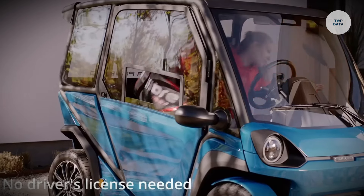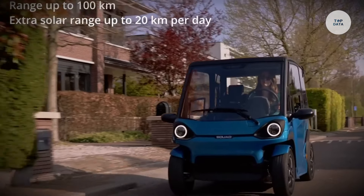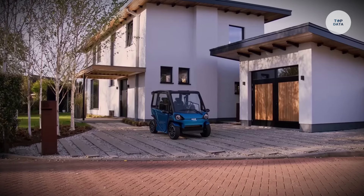With removable side doors and a panoramic view, it's ideal for short trips and car sharing programs, starting at a price of €6,250.